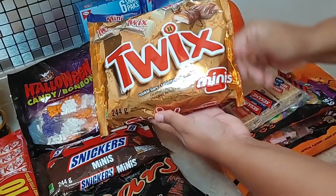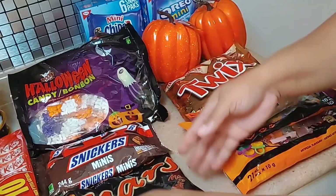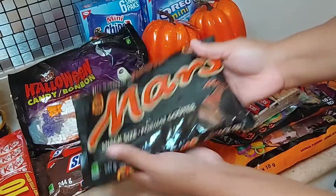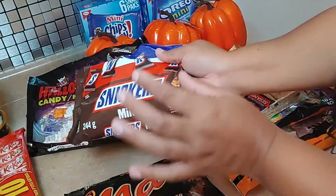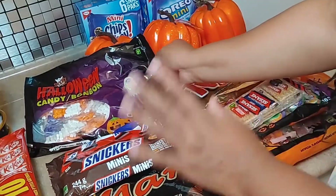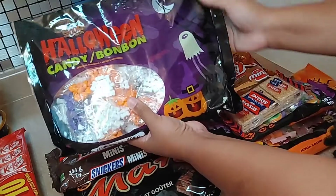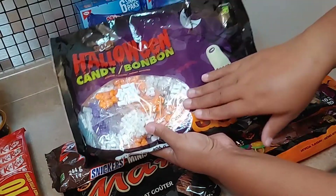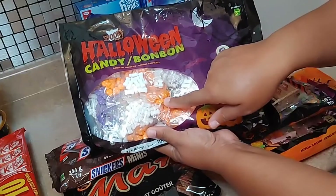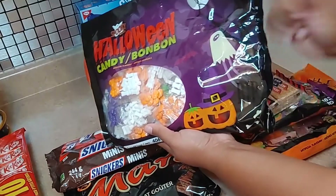We got Twix, Mars bars, and Snickers — all the minis, not the huge big ones, just the minis. Then we have the candy bones. You can get them as regular bones but this one has pumpkins, bats, and little bones, which is perfect for the season.